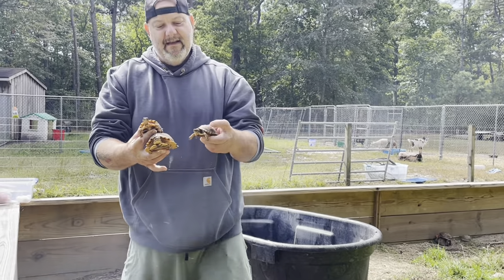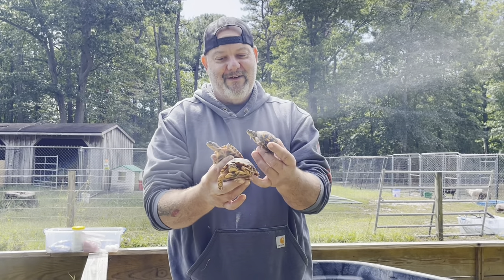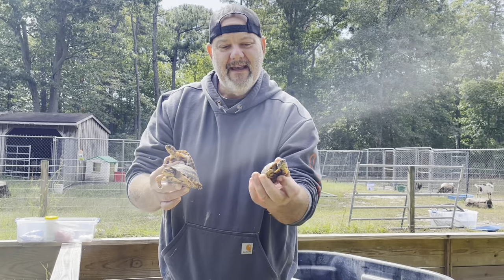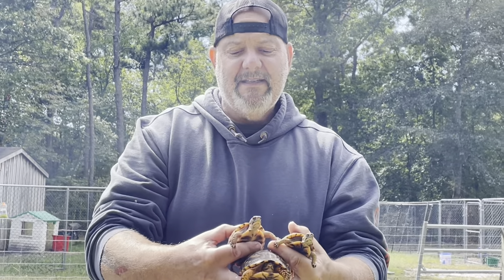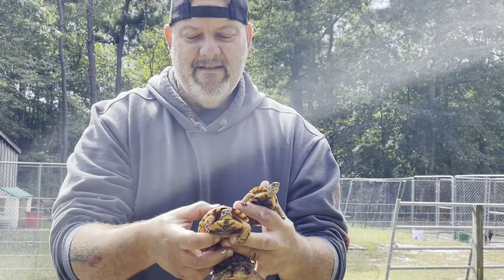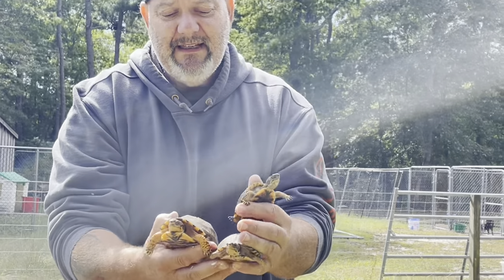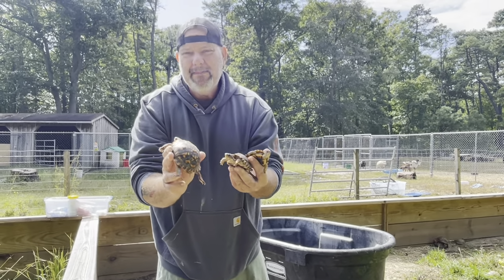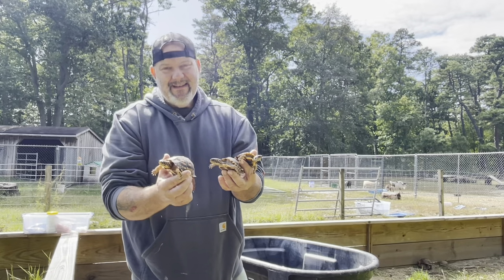I pulled these animals aside because if you try to find a Box Turtle when you want to, you're not going to find it. First, this little guy — you see how small he is, about three inches — he's probably about two years old, in his second season. Here's an animal that's been in his third season. Now look how perfect the shells are. This one's probably in its fourth or fifth season.